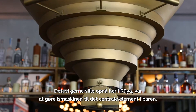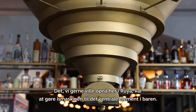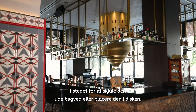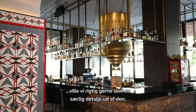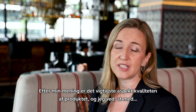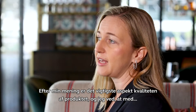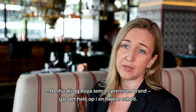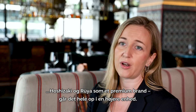What we wanted to do here in RUYA was make the ice machine central to the bar rather than hiding it away at the back of the house or putting it under the counters — we wanted to really make a feature of it. I believe the most important aspect is the quality of the product, and I know that with Hoshozaki and RUYA both being premium brands, we all have it together.